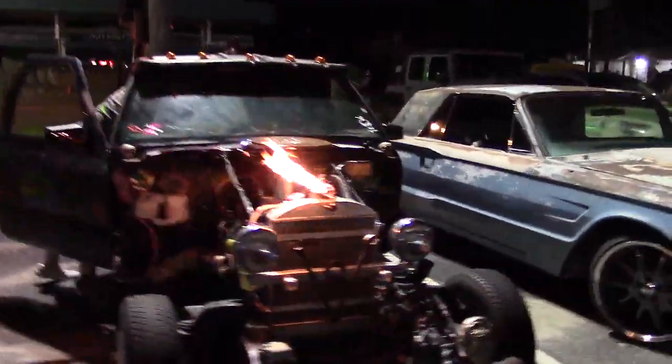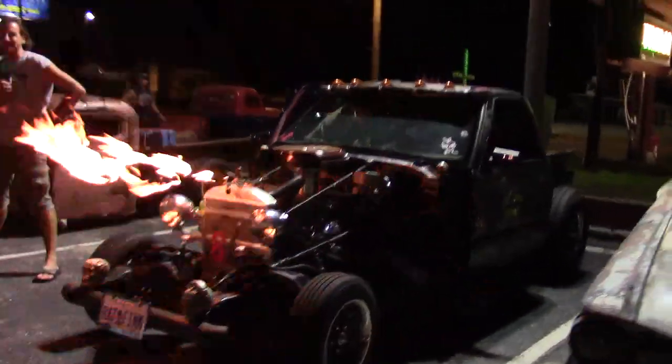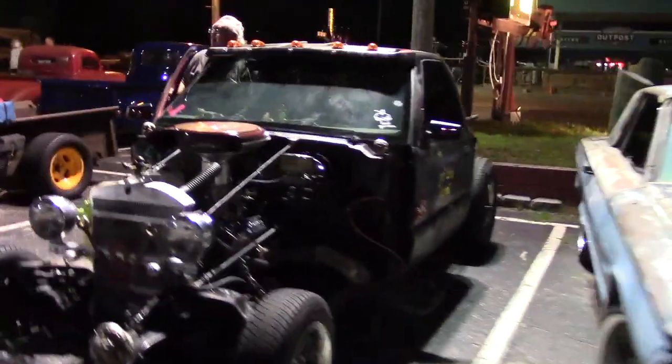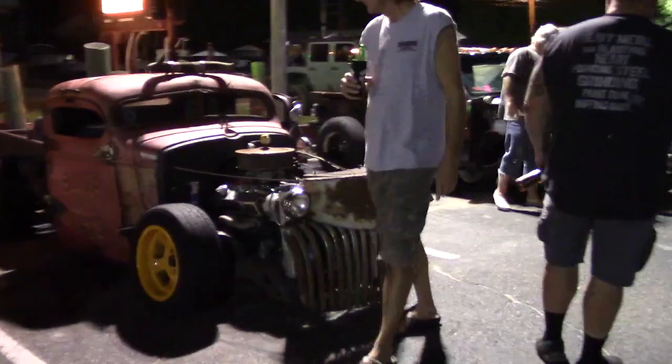Oh, that is awesome. What do we got here, sir? Old SDN rat rod — old school customs. And that is awesome. It shoots eight-footers out of the exhaust too. Eight-footers out of the exhaust! Are you going to do that? Later. Man, really really nice stuff.